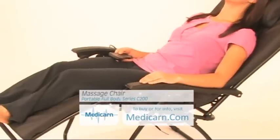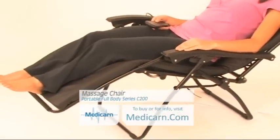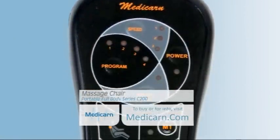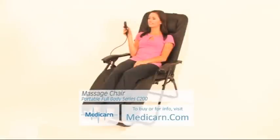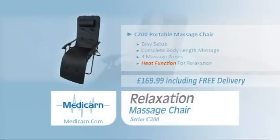Welcome to Medicarm's range of portable massage chairs from Medicarm.com. Presenting the Portable Massage Chair Series C200, with an easy to use remote control over speed, pulse, heat and position. You can get the massage you desire over your full body length, all delivered for just £169.99.